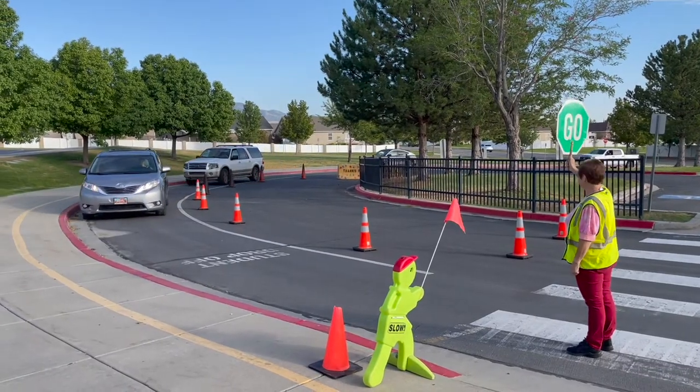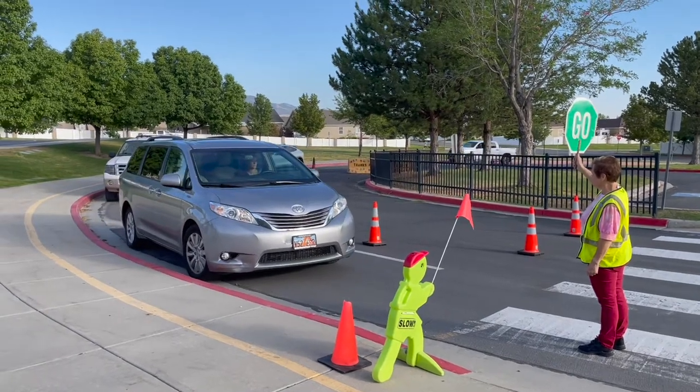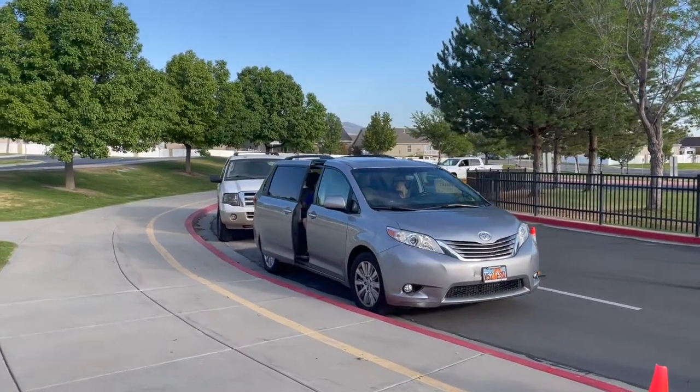At the front crosswalk, a teacher and safety patrol students will be there to assist parents and children across. The front north parking lot is used for those who want to park and walk their children in.